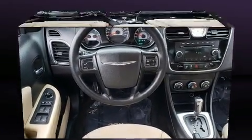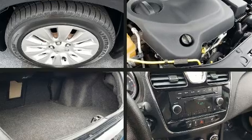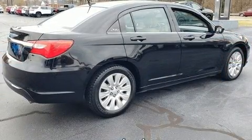Top features include heated front seats, one-touch window functionality, an outside temperature display, power door mirrors, heated door mirrors, remote keyless entry, and much more. You and your passengers will enjoy the stereo system, which includes a CD player.